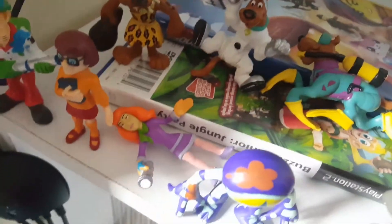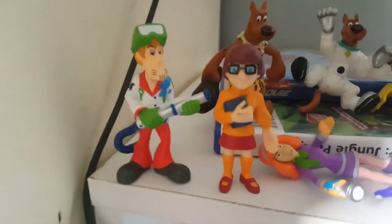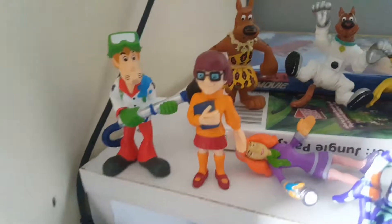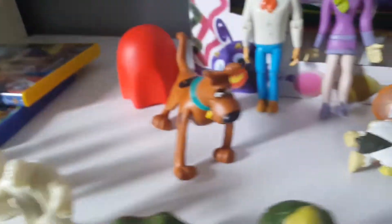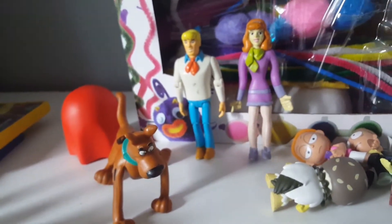We have Daphne laying down because she can't stand up. We have Ghost Buster Shaggy and Velma. We also have Scuba Scooby-Doo, Space Scooby-Doo, and Caveman Scooby-Doo. We also have figures of Bendy Scooby-Doo.